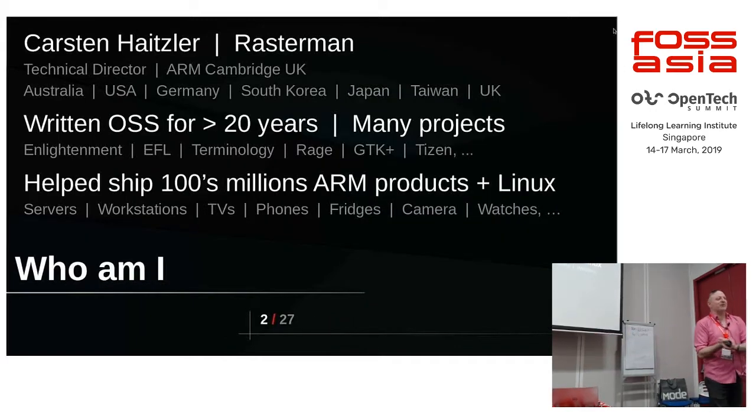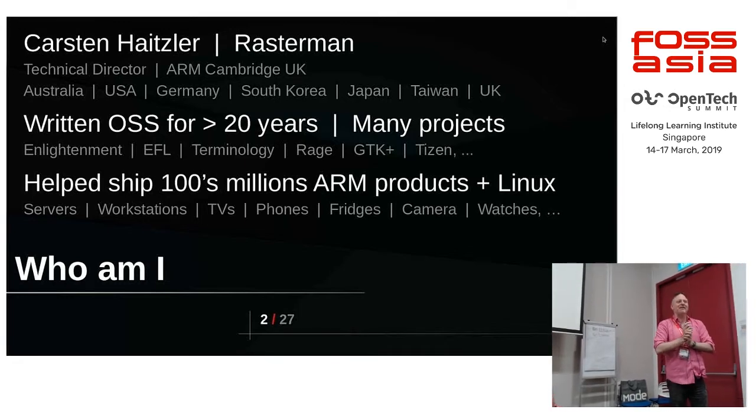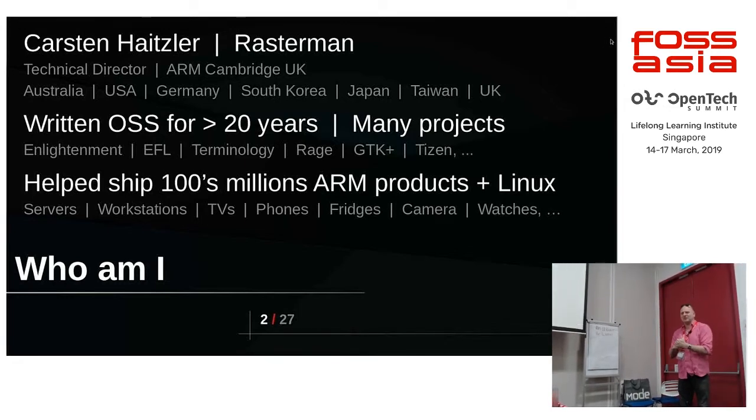I'm Karsten — some people know me as Rasta or Rastaman. I have been doing open source for over 20 years now, maybe 23. I am a director at ARM, so to some extent I'm actually allowed to tell you things if I feel like it — I may not feel like it.